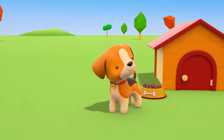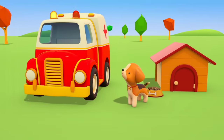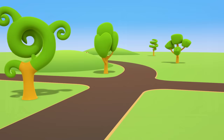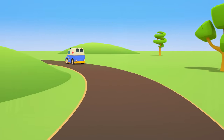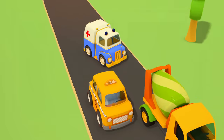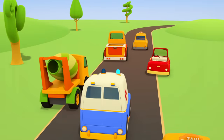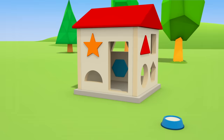Thank you, ambulance. Goodbye. The blue ambulance is answering another emergency call. A traffic jam. The ambulance has turned on his siren. Everyone is getting out of his way. I wonder where he's off to so fast.